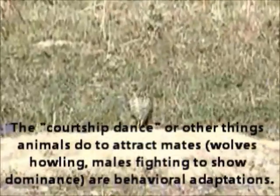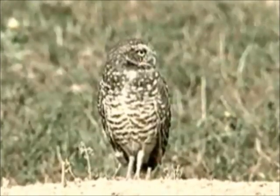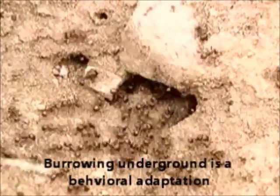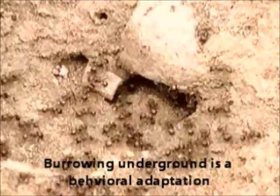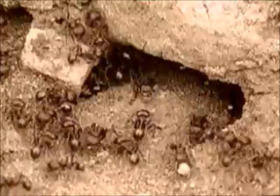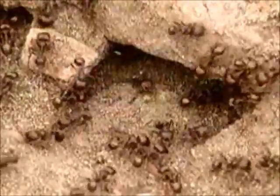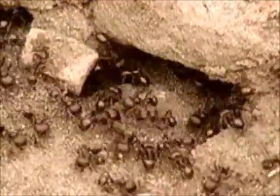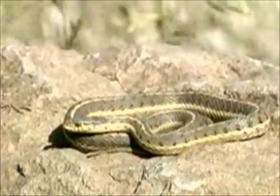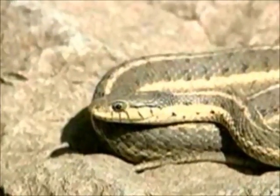The burrowing owl lives underground. When it senses danger, it will dive into its burrow. Many kinds of grassland animals live underground. In desert grasslands, rough harvester ants carry seeds and grains back to their nests. These ants cut down so many plants that they create large areas of bare land around the entrances to their colonies. The western garter snake hibernates underground during the winter, and in warmer weather it often basks in the early morning sun.